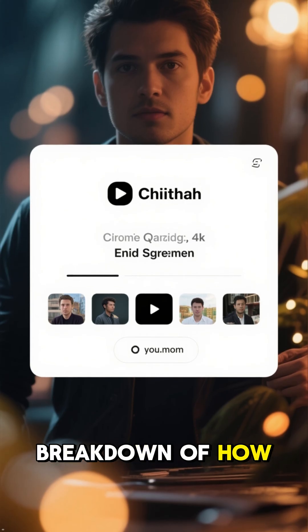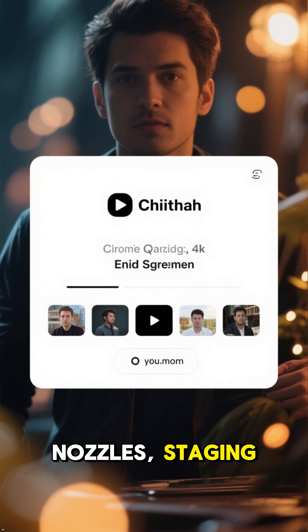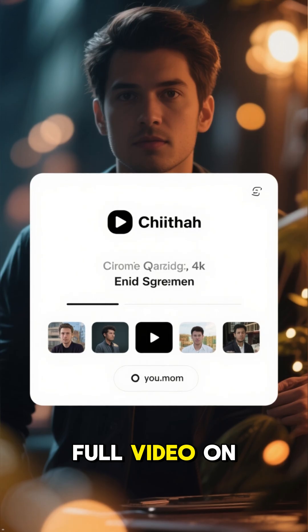If you want the full breakdown of how rocket engines, nozzles, staging, and space travel really work, check out the full video on our channel.